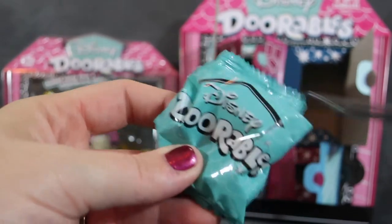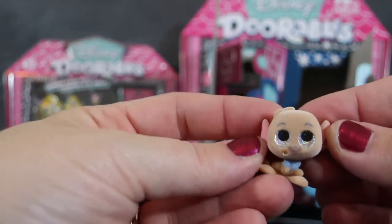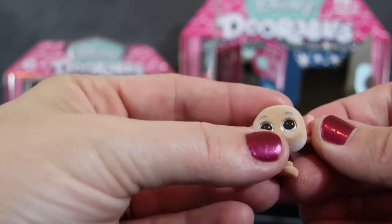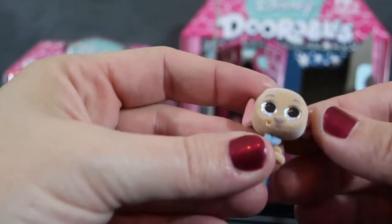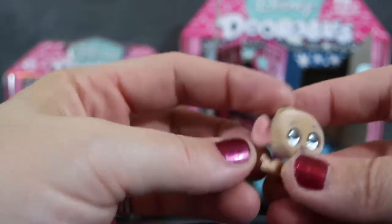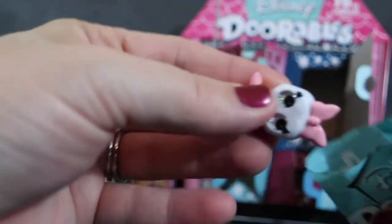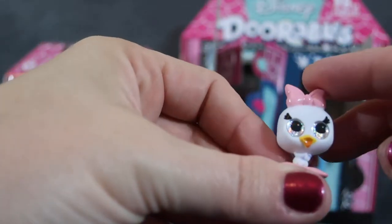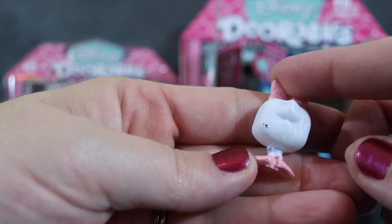We're getting a lot of blue ones! Let's see what's in our third one. It's a fuzzy one — we got fuzzy Roo. I love this one, so cute. Roo has glittery eyes and his little blue shirt, and he's fuzzy. We got one fuzzy one so far. Then our fourth one is Daisy. This is a pretty good pack — Daisy's got a cute little shirt on.